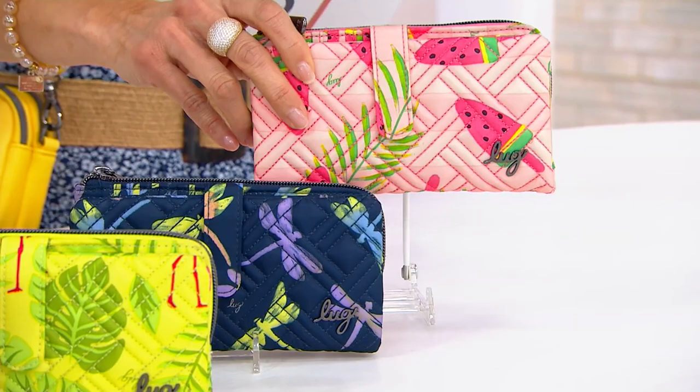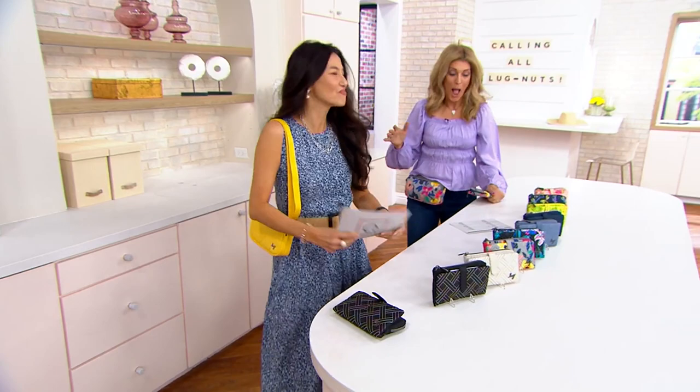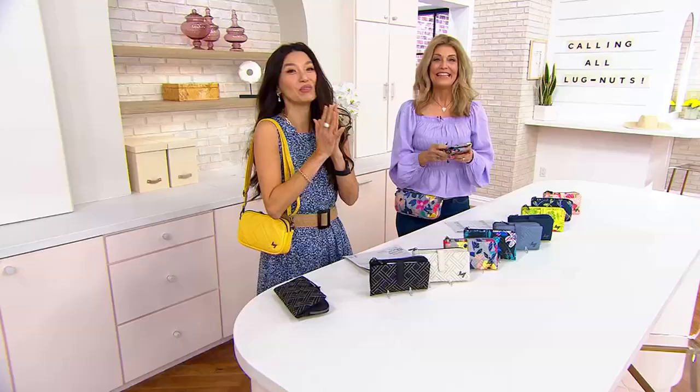Then we also have blue moon ice pop, indigo blue, flamingo lime — I'm thinking about my tropical drinks — and then dragonfly multi. And then finally, could this be my favorite? Look at those watermelons on the popsicle pink. Debbie Wright, come on in. You are my partner in crime. People are already shopping for the Tram 2.